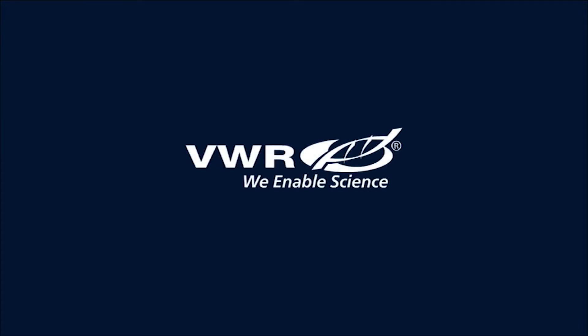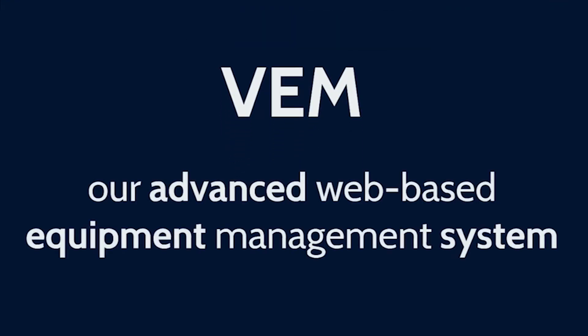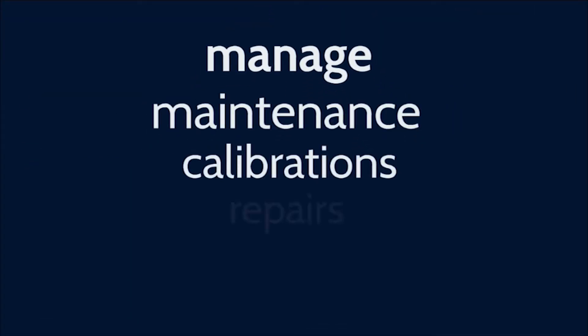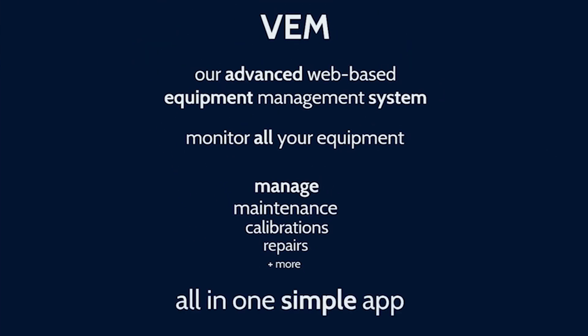At VWR, we enable science, and we're proud to present VEM, our advanced web-based equipment management system that's making it easier than ever for laboratories around the world to monitor their equipment and manage maintenance, calibrations, repairs, and more, all in one easy-to-use application.